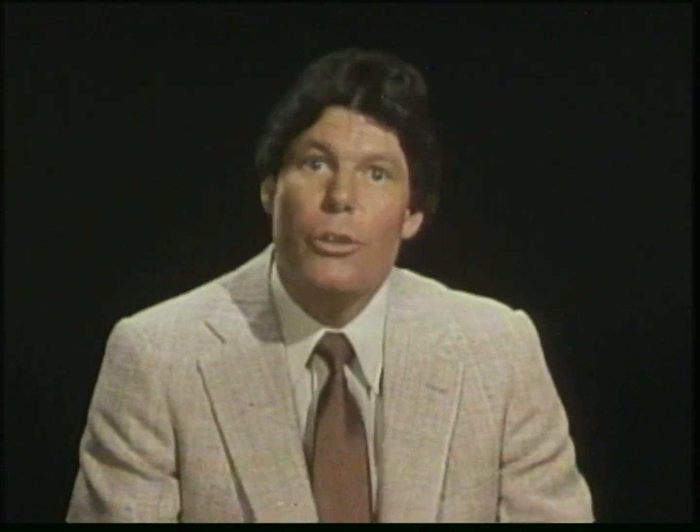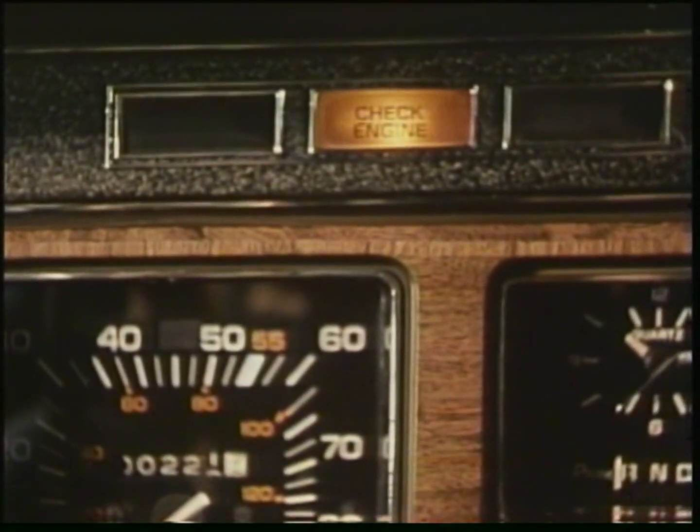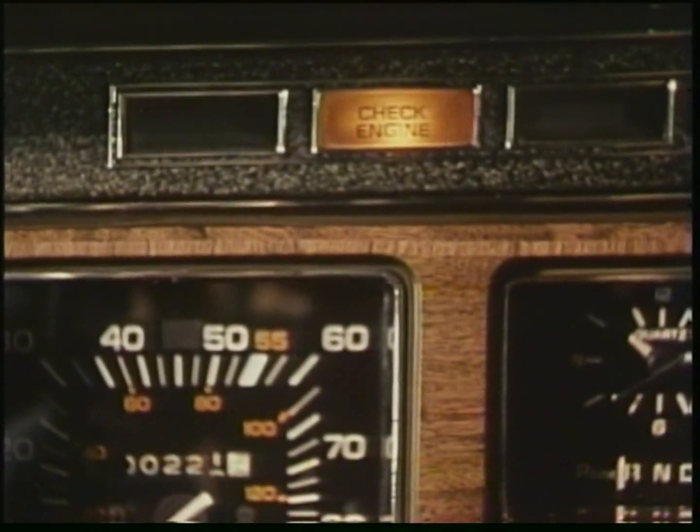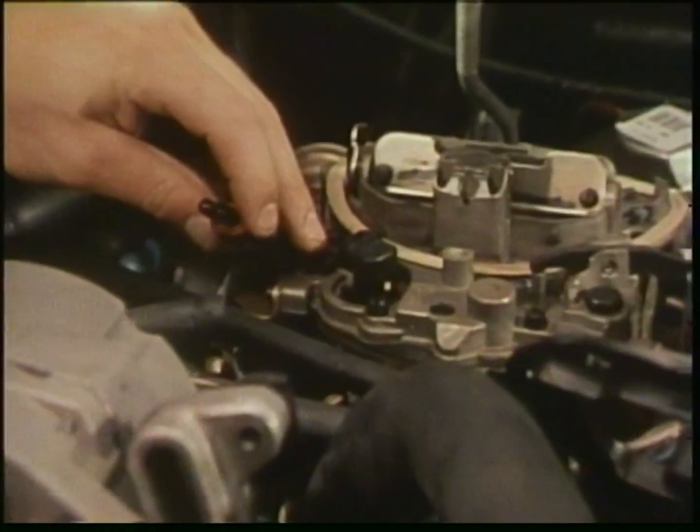In addition to its major functions, Computer Command Control incorporates a built-in self-diagnosis system. A light on the instrument panel will come on if an issue is detected. The problem may correct itself, and if so, the light will go off. If the light stays on, have the system checked at your dealership at your earliest convenience.